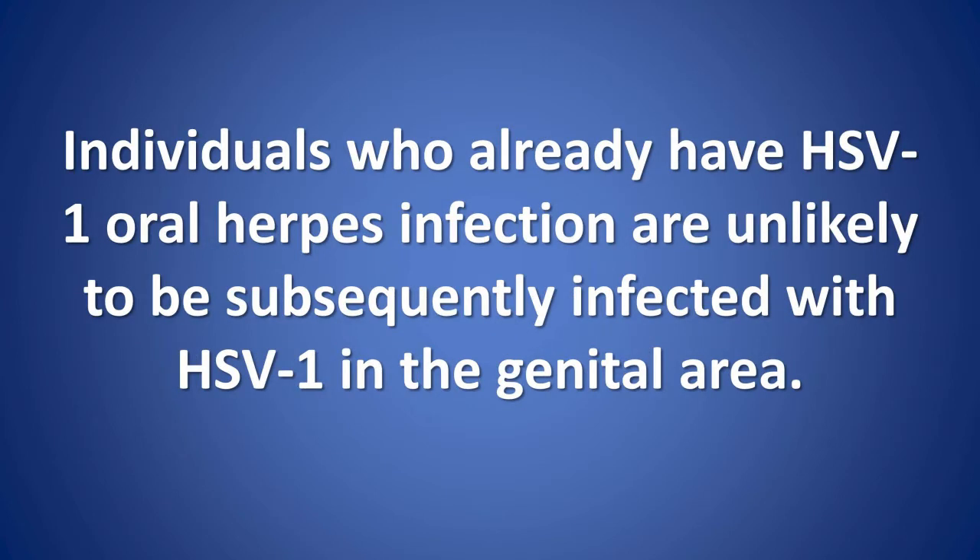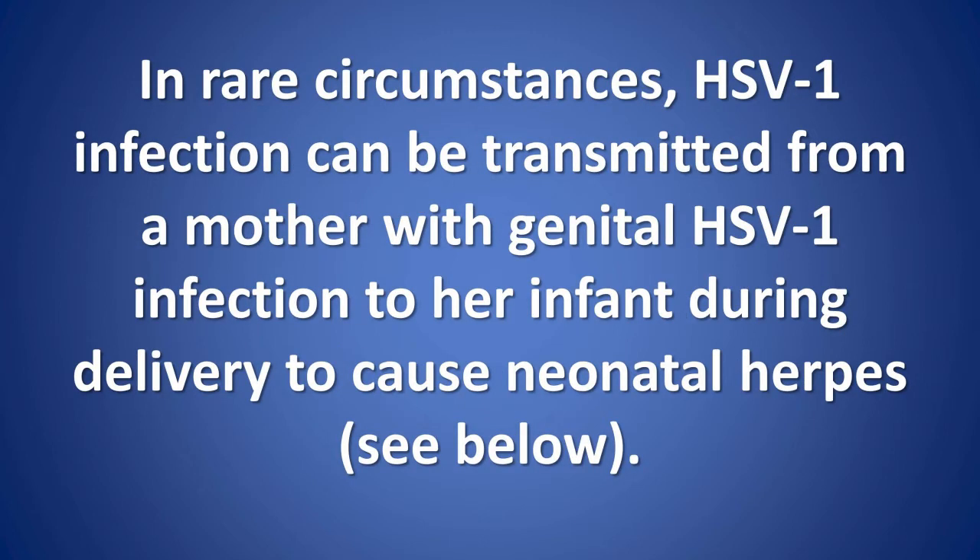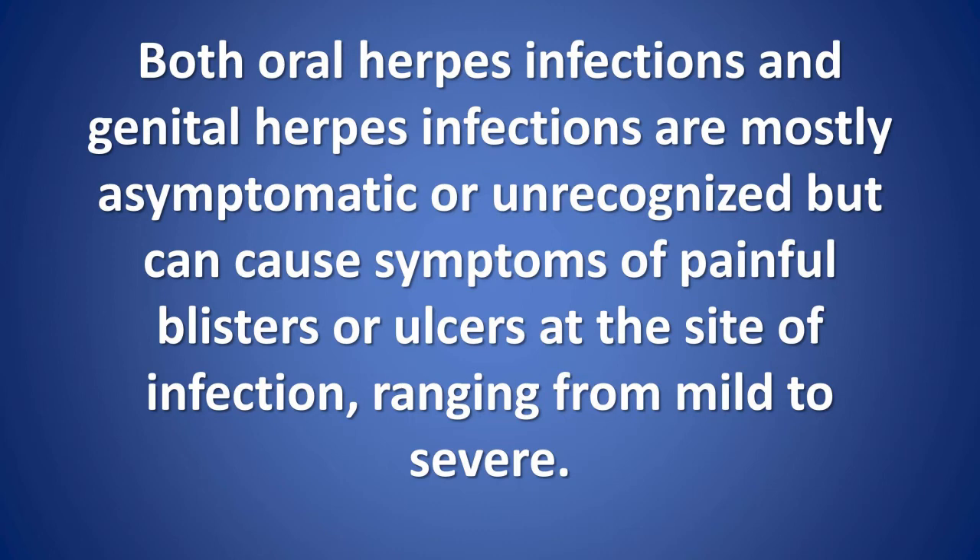Individuals who already have HSV1 oral herpes infection are unlikely to be subsequently infected with HSV1 in the genital area. In rare circumstances, HSV1 infection can be transmitted from a mother with genital HSV1 infection to her infant during delivery, to cause neonatal herpes. Both oral herpes infections and genital herpes infections are mostly asymptomatic or unrecognized, but can cause symptoms of painful blisters or ulcers at the site of infection.